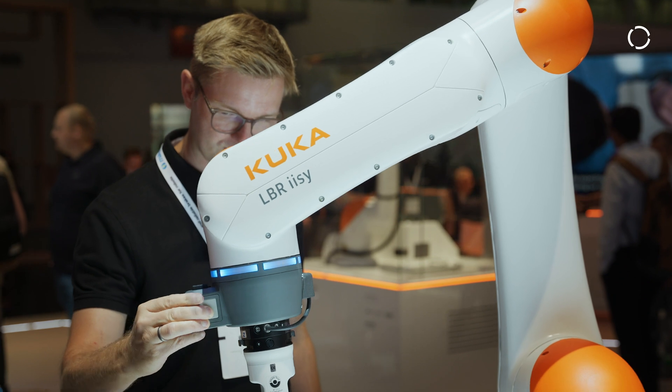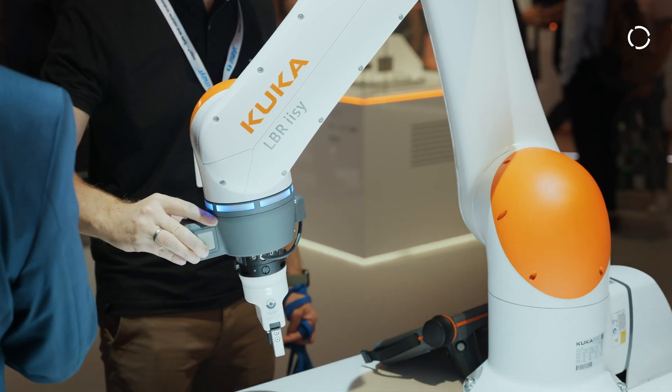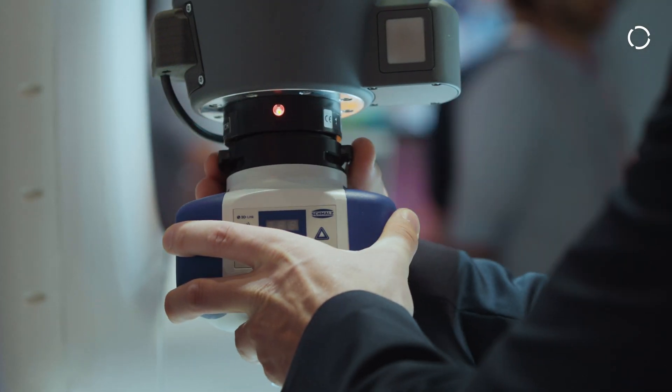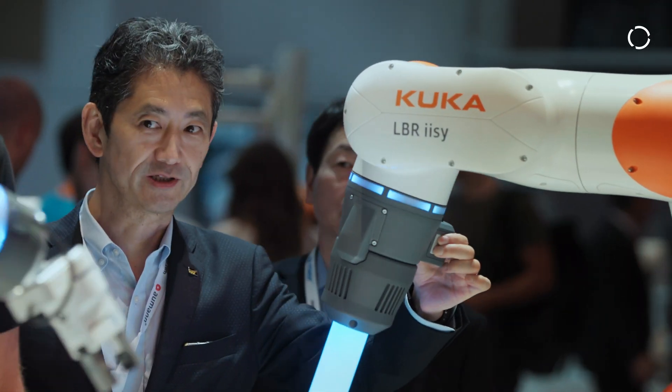I see a really nice trend in robotics — all the components and the robots are getting closer together. Plug and play is a real next step in robotics. I'm really excited about how easily components and robotics come together to find a solution that is easy to use, both for customers and integrators.